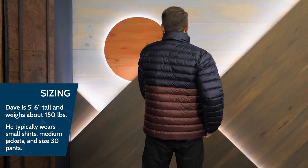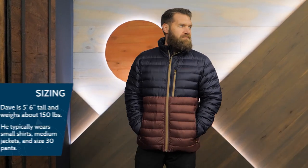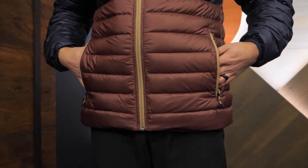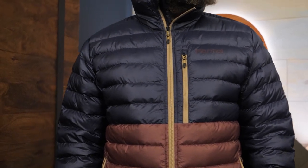An insulated jacket at home in town and in the woods, this is the Marmot Men's Highlander Jacket. Get the full specs at nwild.com. When you buy from nwild, you're supporting our small business and our mission to bring you the best in outdoor gear. Thanks for watching and we'll see you on the trail.